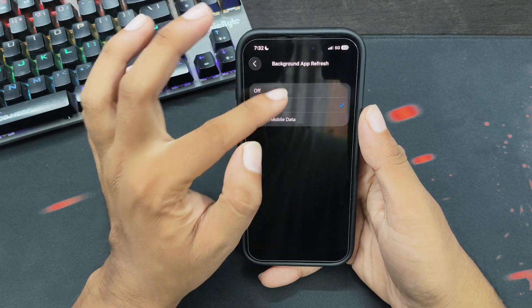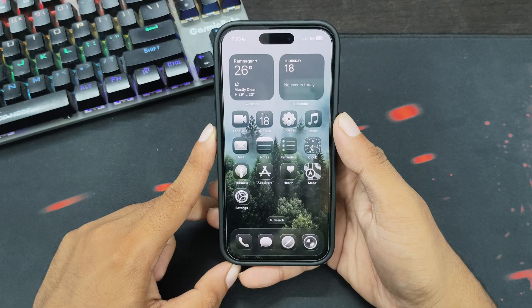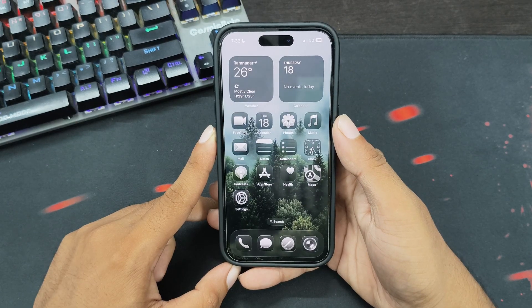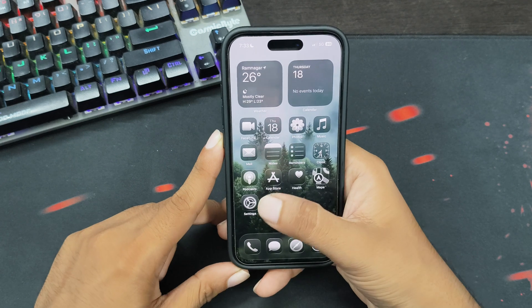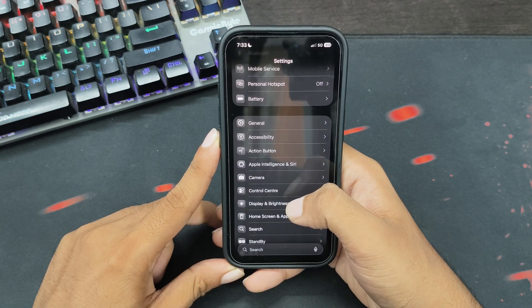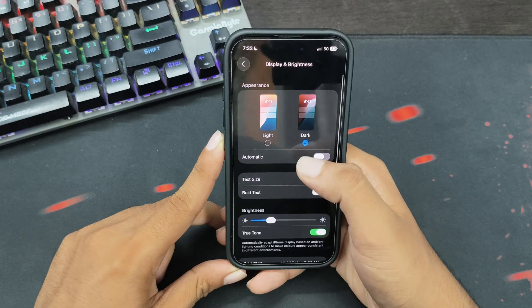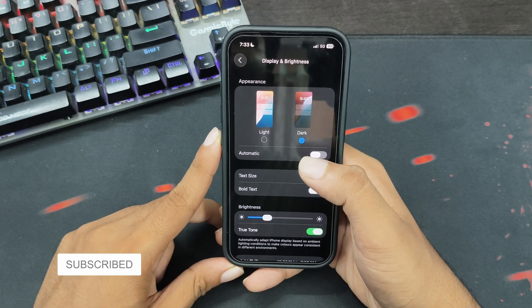The next thing you can do is enable Dark Mode. Dark mode consumes less battery, and you will notice better battery life after enabling it. Open the Settings app, scroll down, and tap on Display and Brightness. From here, select Dark, and this will enable dark mode on your iPhone.